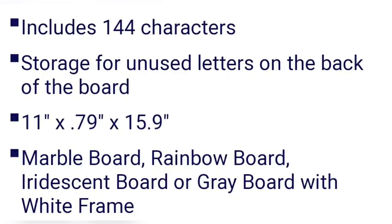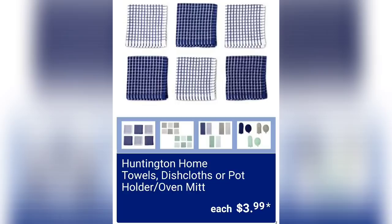The letter board includes 144-character storage for unused letters in the back. Options include marble board, rainbow board, iridescent board, or gray board with white frame — I thought it looked black but it's actually gray.